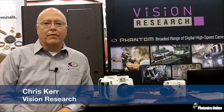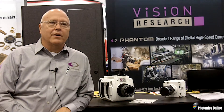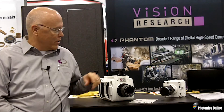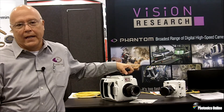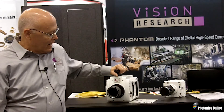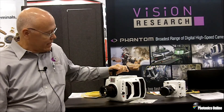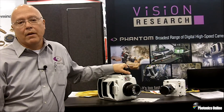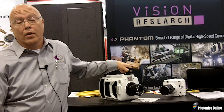Good morning, my name is Chris Kerr with Vision Research, a business unit of Amatec, and I am thrilled to be here at Photonics West this morning, mainly because we're introducing the latest member of the Phantom family of high-speed cameras. What I have in front of us here is the V2640, which is the fastest 4 megapixel camera in the world.